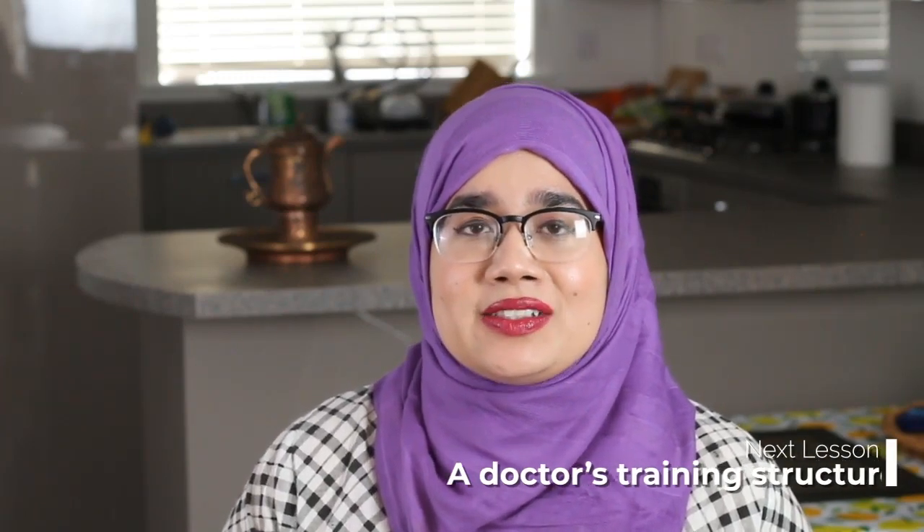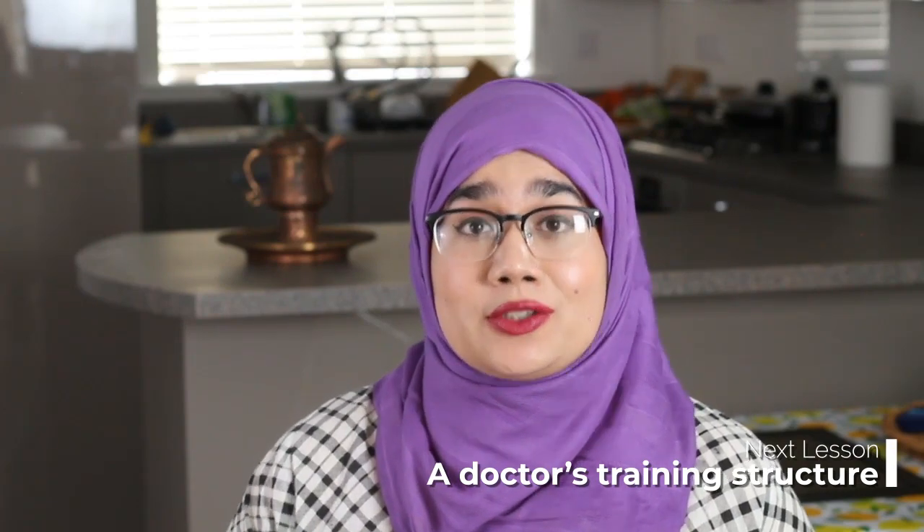I hope this part of the course made sense to you all, and we'll move on to our next lesson, which is going to discuss the doctor's training structure in the United Kingdom.